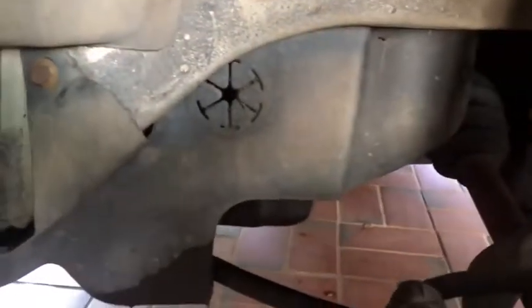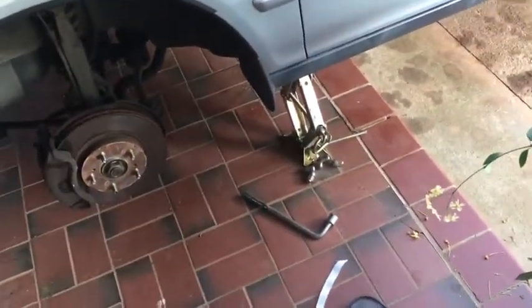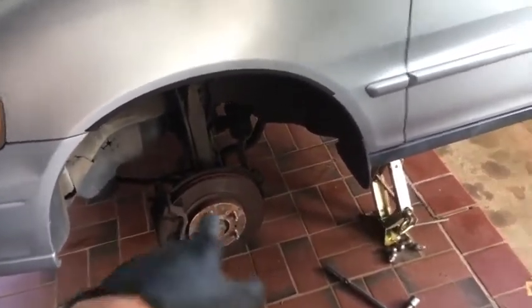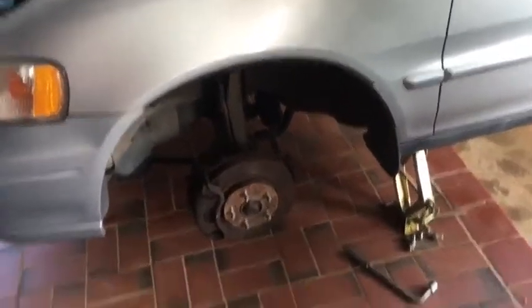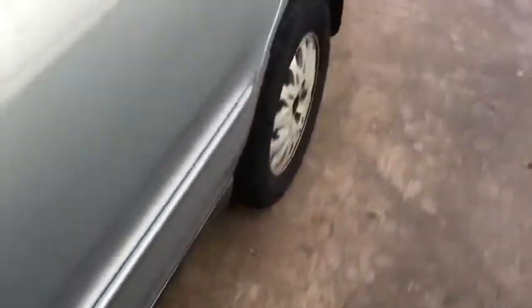Next we're going to take this panel off so we can get to all the timing components behind it — just take off whatever screws you find that hold the panel on. Also, before going further, make sure your parking brake is on and working correctly. Don't just leave it in park because the only thing keeping the vehicle from rolling is the drivetrain to the front wheels — and you've got one of them missing. The parking brake operates the rear wheels, so pull it up all the way. Of course, you're doing this at your own risk.